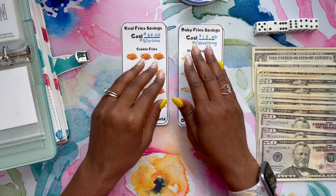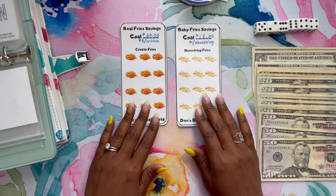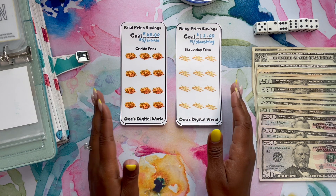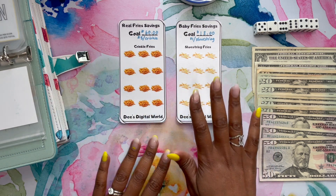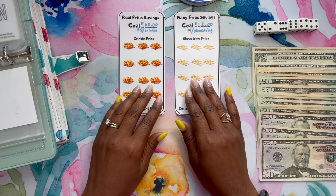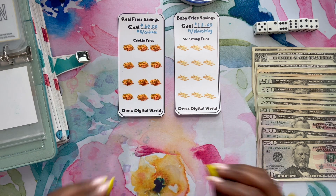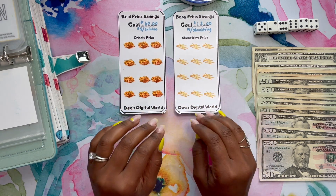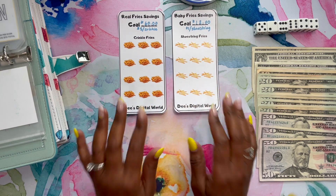A lot of budgeters were doing the 40 questions, telling things about ourselves, and I tagged Nyjah from Budgeting the Bacon. One of the questions was what's your favorite food, and she said French fries. I was right there with her — but then she said shoestring fries. I thought she was going to say hot or crispy! I put in the comment: are shoestring fries even fries? They don't even have potato in them. D from D's Digital World saw that comment, agreed with me, and we were teasing Nyjah a little bit. I said this would make a great savings challenge.